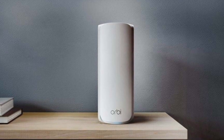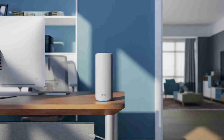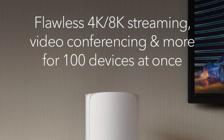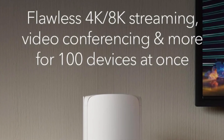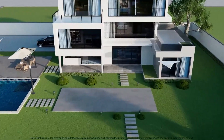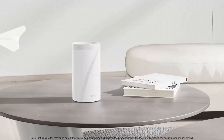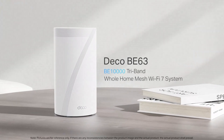Hey everyone, welcome back to FACTIC. I'm Barry Alex, and today we're diving into the best Wi-Fi 7 mesh systems of 2025. If you're looking for blazing fast internet speeds, wider coverage, and next-gen connectivity, these mesh systems are designed to keep up with your gaming, streaming, and smart home needs.